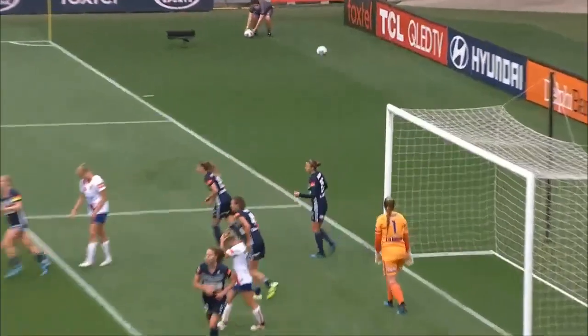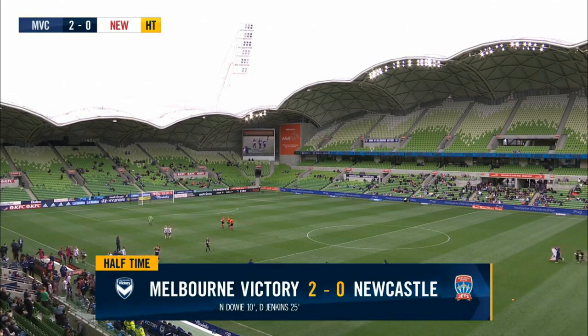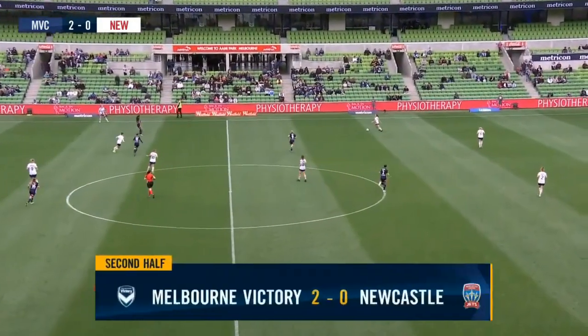Half-time here at Amy Park. It's Melbourne Victory 2, Newcastle Jets 0 so far this season. And it looks to be changing as we get back underway.